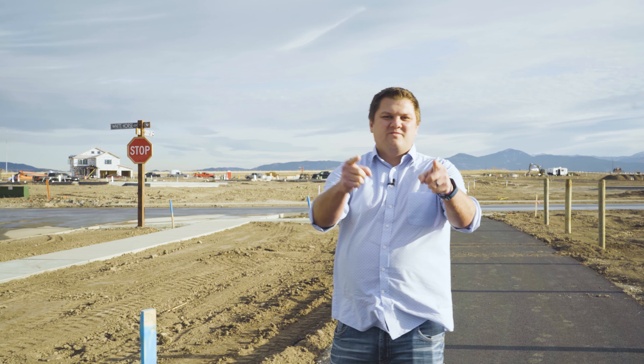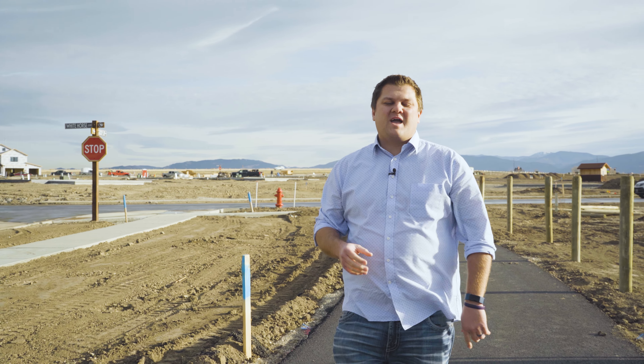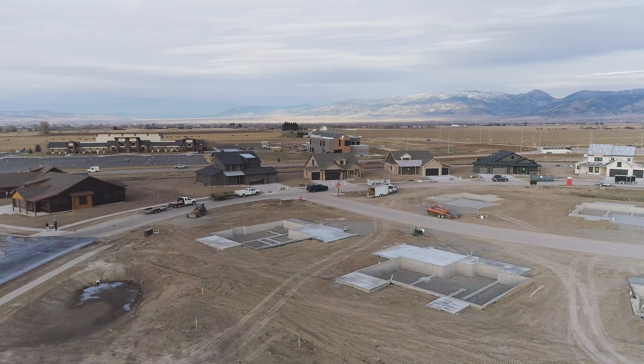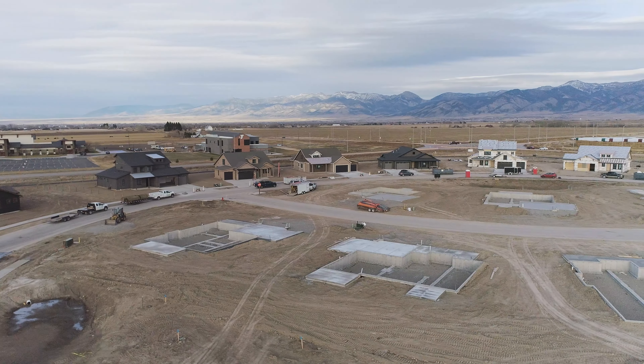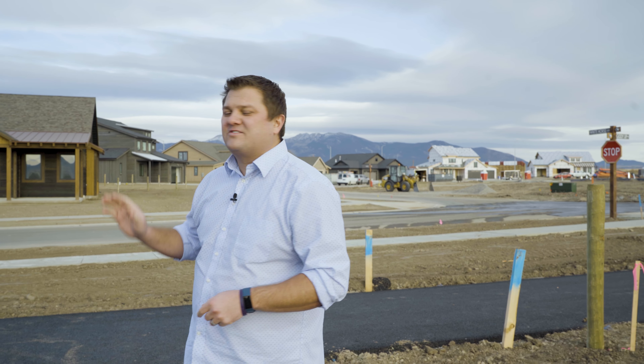Whitehorse Ranch is one of the newest subdivisions in Bozeman, but is it the right subdivision for you? In this video we're going to dive into what this subdivision has planned, what they're doing, and what it would be like to live here. Whitehorse Ranch is a new development on 60 acres on the west side of Bozeman, right on the corner of Baxter and Love, adjacent to the Black Bull Golf community.